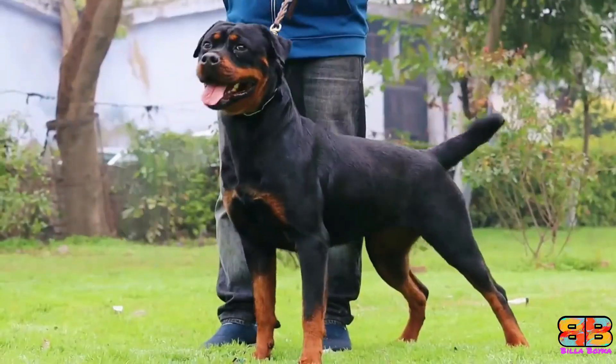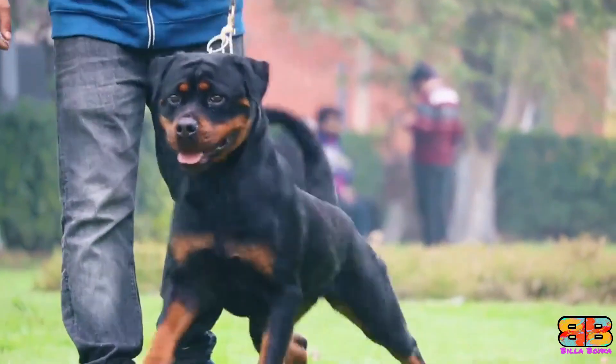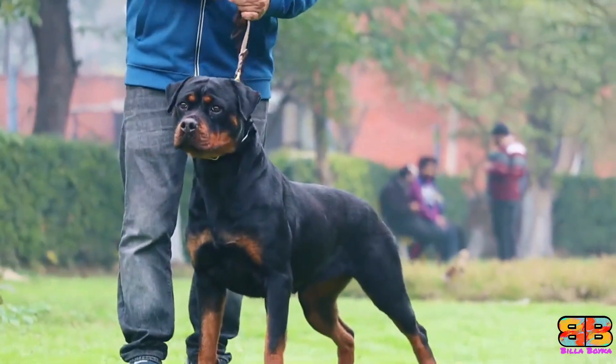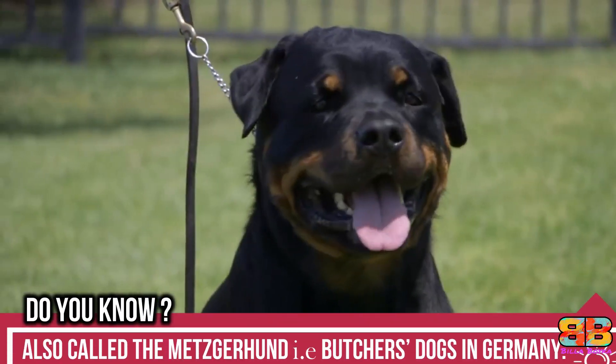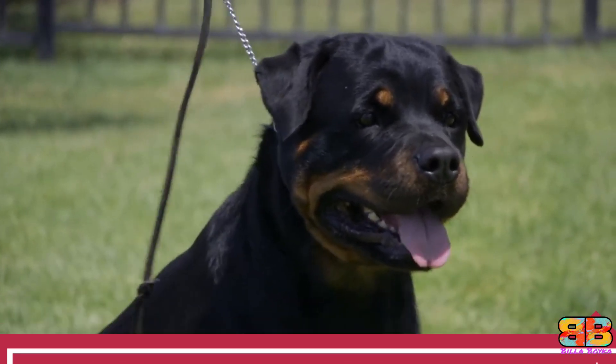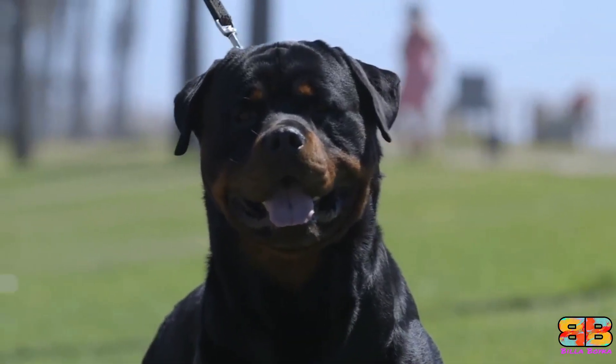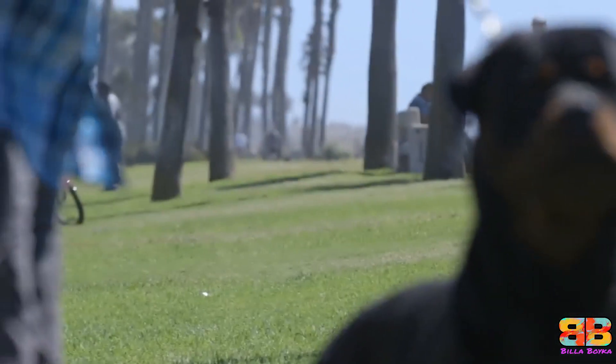Intimidation factor. An adult male Rottweiler stands at a height of 24 to 27 inches at the withers, and weighs between 45 to 60 kg. They have broad heads with moderately arched foreheads and nicely muscled cheeks. They are a large dog that boasts a great deal of muscle tone, which adds to their very powerful and athletic appearance.